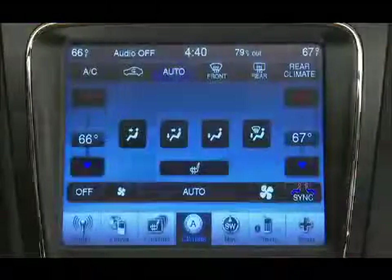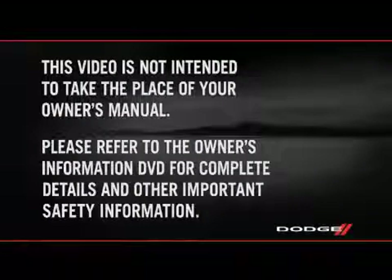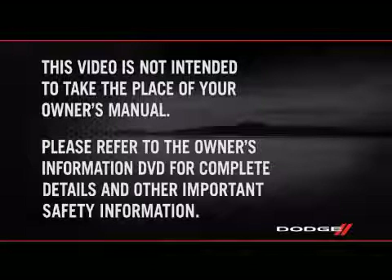This video is designed to help you quickly get to know some of the great features, conveniences and technology your new Dodge Charger is equipped with. This video is not intended to take the place of your owner's manual, so please refer to the Owner's Information DVD for complete details and other important safety information.